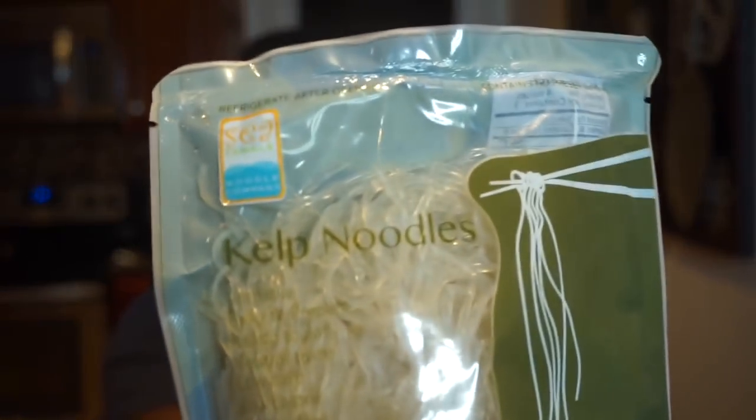I also bought some quinoa — I like to make quinoa salad with cucumber, red onion, tomatoes, olive oil, vinegar, oregano, salt, pepper, and a squeeze of lime. I may have that as lunch sometimes. I also got some kelp noodles — a great low-carb or no-carb option for a cold noodle salad or soup. I make ramen all the time and I don't care if it's 90 degrees outside.